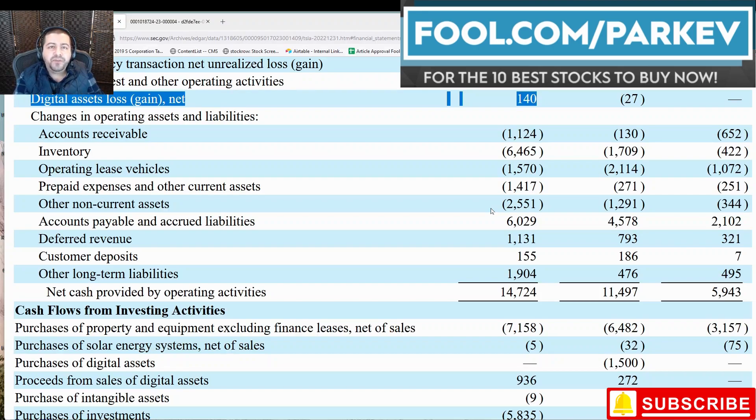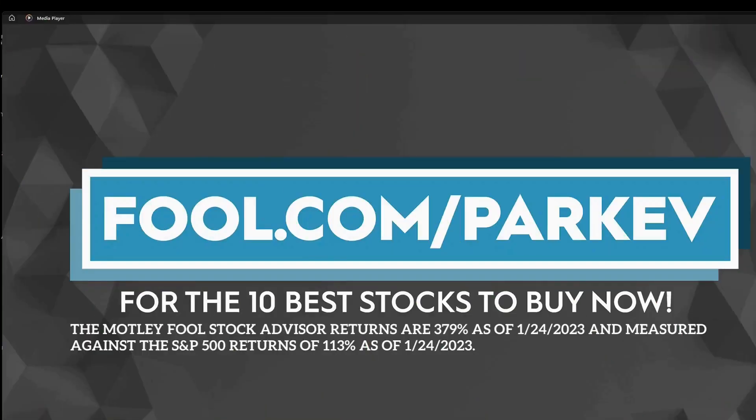But in any case, that's all I've got for this video. I really appreciate your viewership — thank you for tuning in and I hope to see you next time. I want to thank The Motley Fool for sponsoring this video. Visit fool.com/parkev for the 10 best stocks to buy now.